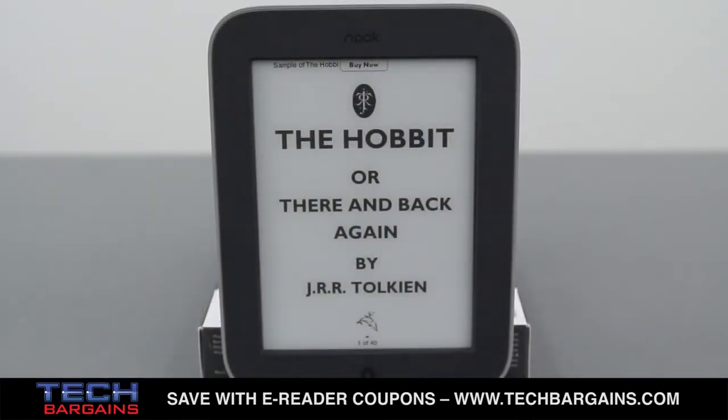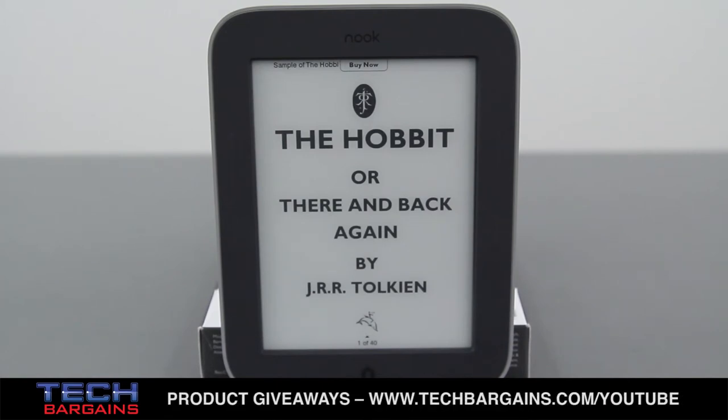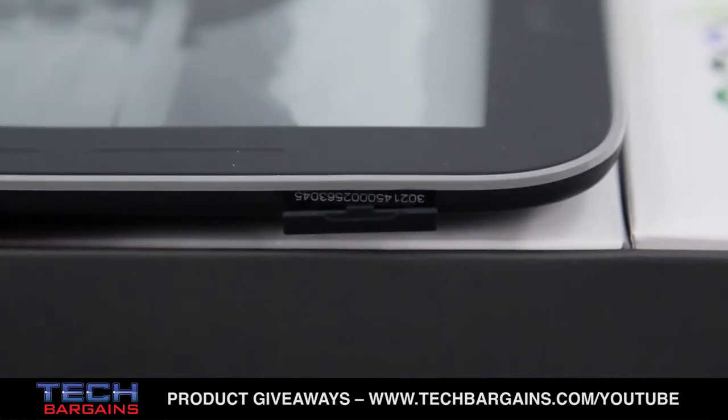The Simple Touch with Glow Light comes with a 6-inch anti-glare touchscreen with a native resolution of 800x600. It has 16-level grayscale and adjustable text with 7 font sizes and 6 font styles. The device comes with 2GB of internal storage that should hold up to 1,000 books, which can be further expanded by microSD card up to 32GB.